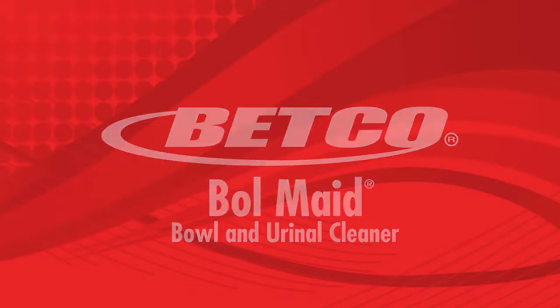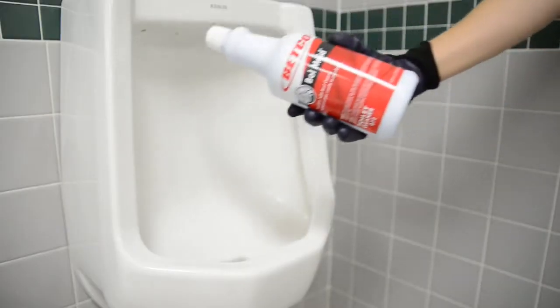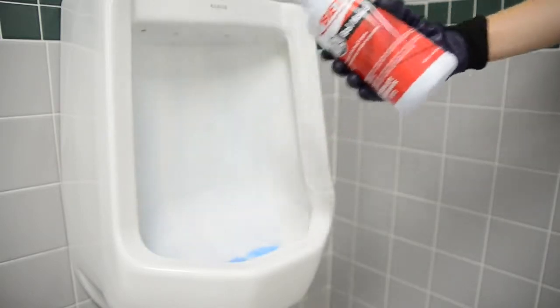Betgo Bollmade. Bollmade is an aqua blue 9% hydrochloric acid porcelain cleaner designed to quickly remove rust, stains, mineral deposits, and uric salts with no harsh fumes.